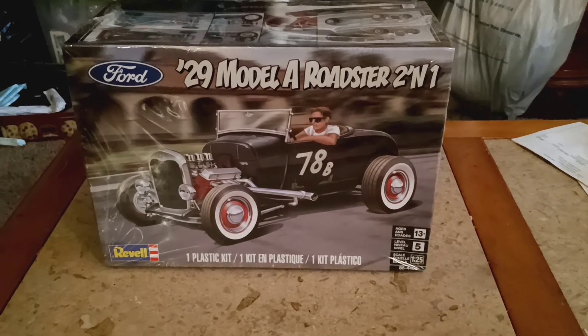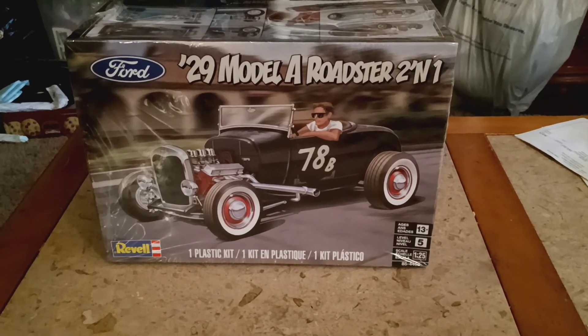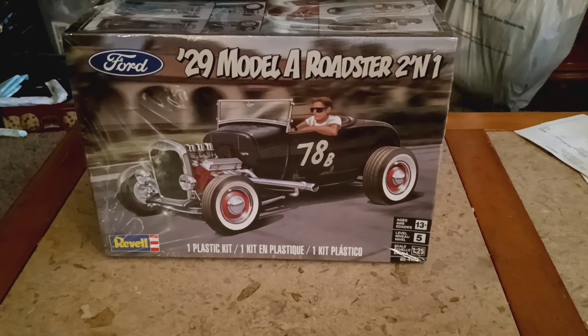I want to see what kind of creations everybody can make out of this one kit — it's a two-in-one and a unique subject. I kind of already have some ideas in my head, but I'm going to keep those to myself for now.